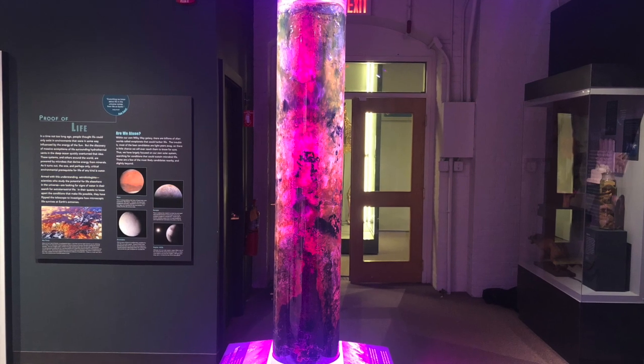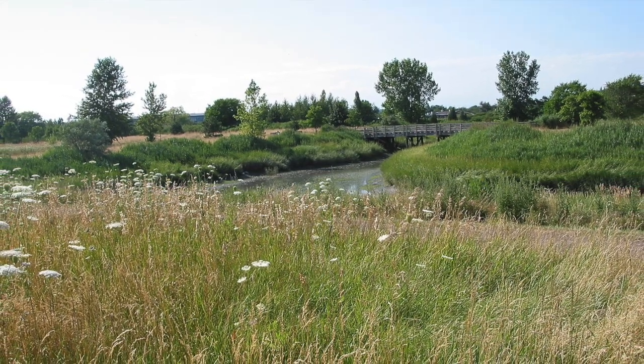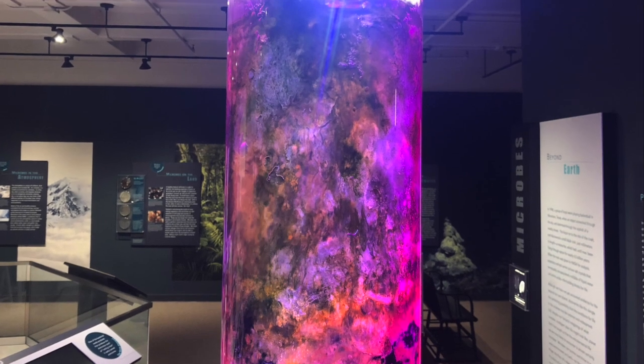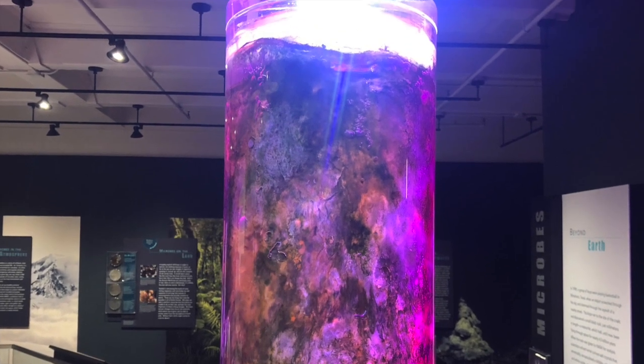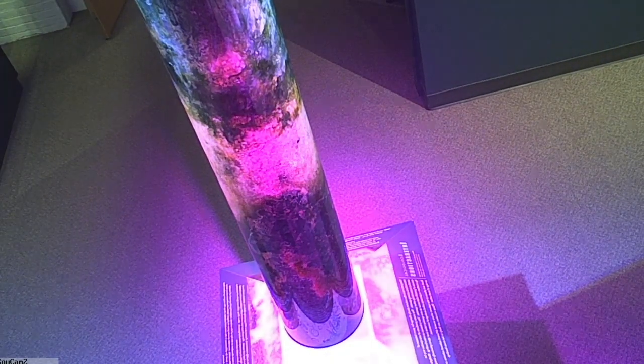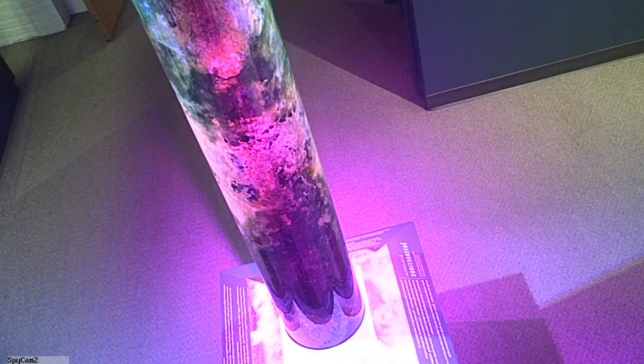To make our Winogradsky column, Scott Chmielewski took a mixture of mud and water from the side of a marsh, mixed it well, transferred it to a glass column, covered it tightly, and put it in a sunny spot. Over time, the microbes in the column have migrated to the positions best suited to meet their individual needs.